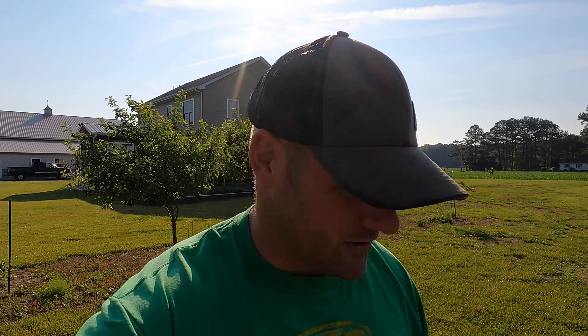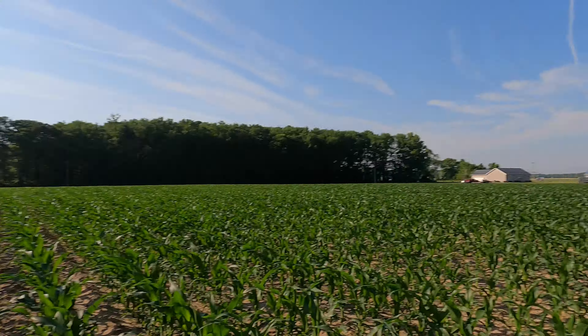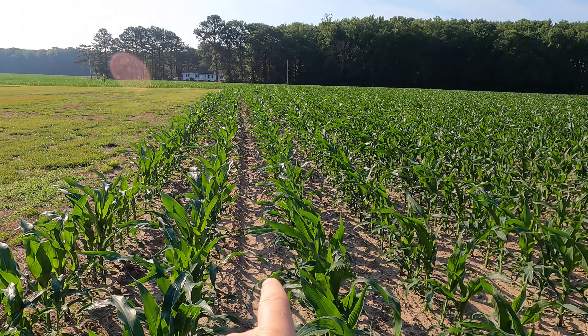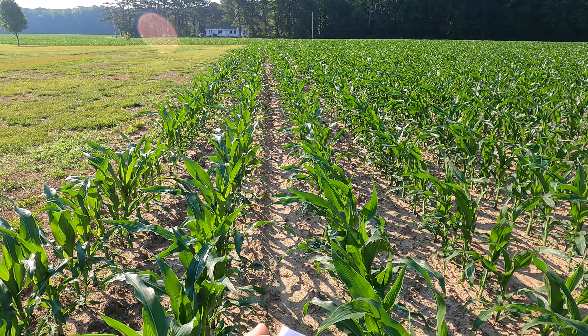We have sweet corn over there. Look at the corn, guys — it is looking good out here. I'm excited. This will not get anything else done to it until the canopy closes in. What I mean by the canopy is, if you look down the row, you can still see the ground pretty easily. When the leaves begin to touch and shade everything is what we call the canopy closing.